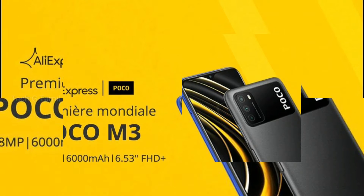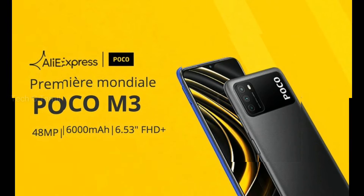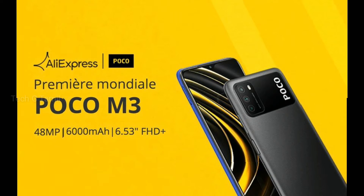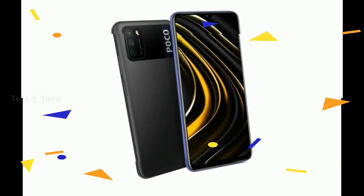This POCO M3 mobile has been officially launched in India. The launch date is fixed for February 2. This POCO M3 is a great segment offering.